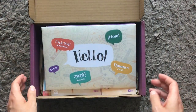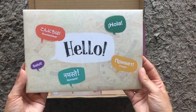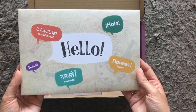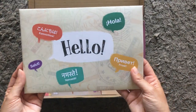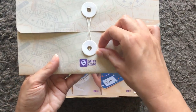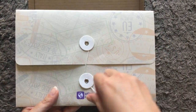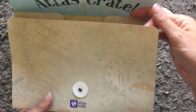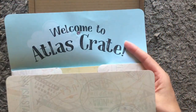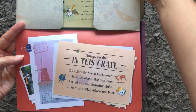In the box, the first thing we get is this 'hello pack' with all the different hellos in different languages - very nice. I really like how it's fastened; I doubt my son has seen a fastening like that before. Let's have a look inside: welcome to Atlas crate, and things to do in this crate.